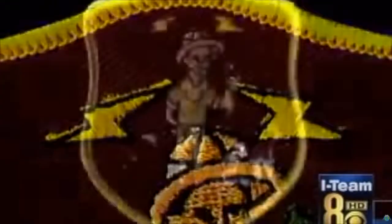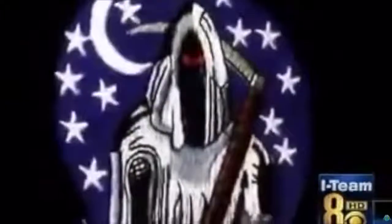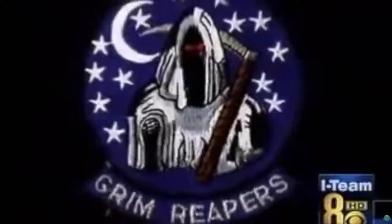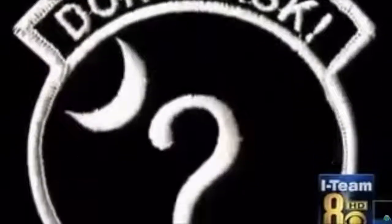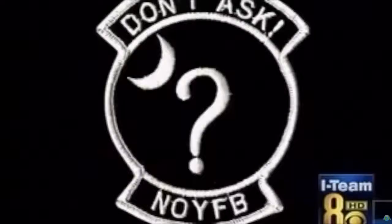The lightning bolt is associated with electronic warfare. One way to guess what they mean is to look back at programs already acknowledged. The Grim Reapers was one of the old stealth squadrons at Tonopah, along with the Night Stalkers. When those units became public, they had to change their names. The Grim Reapers apparently was too satanic for the military brass, and so they became the Ghost Riders. There are a lot of inside jokes — this acronym, N-O-Y-F-B, is telling the world in not-too-polite terms to butt out.